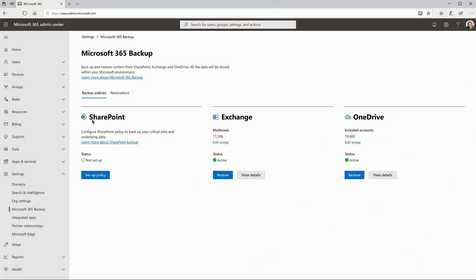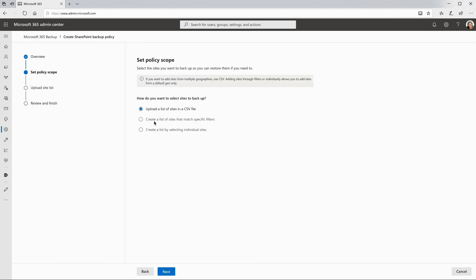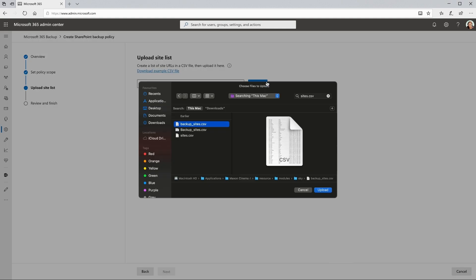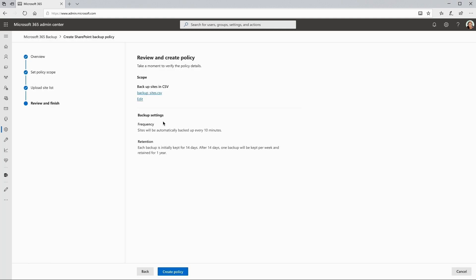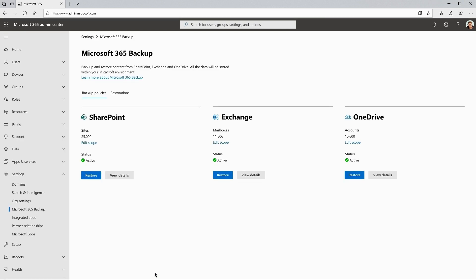Let's take a look at the power of the backup platform. An IT admin creates a backup policy to protect more than 1,000 sites, with a cumulative storage footprint of 215 terabytes. The policy is enabled in hours.